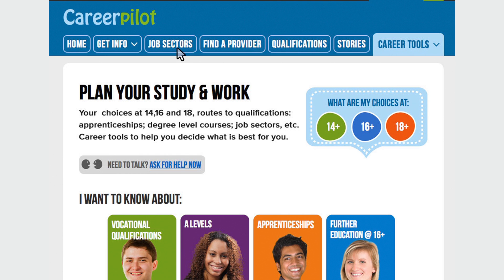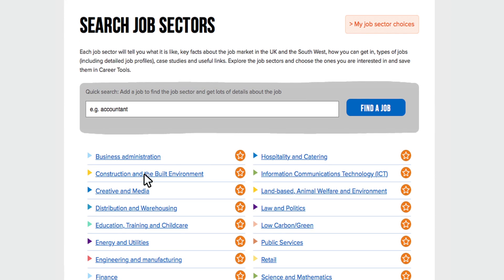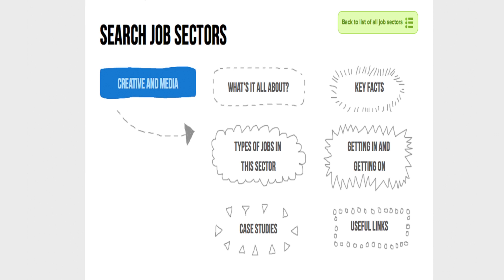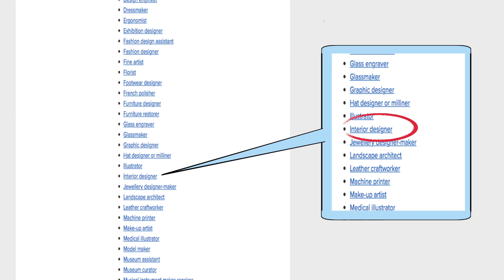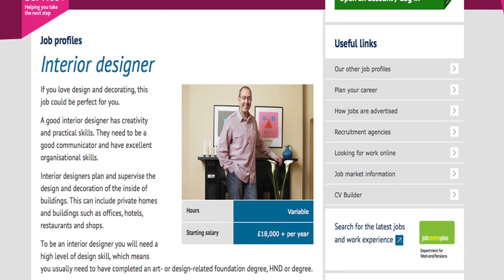I decided to find out information about jobs first. There were loads to choose from but I thought I would start with creative and media. There was lots of information about this job sector. I looked at some videos and key facts, but the most useful bit for me was types of jobs. There were hundreds of jobs to look at — loads I had never heard of. It started with interior design, and this link went to a job profile on the National Career Service website.